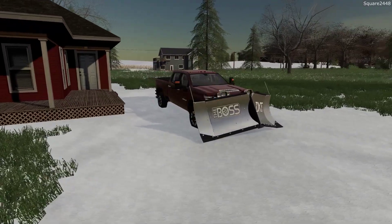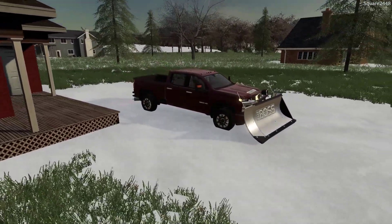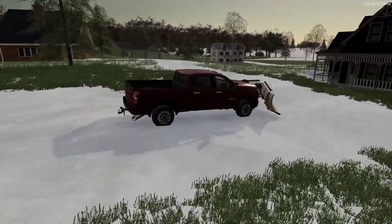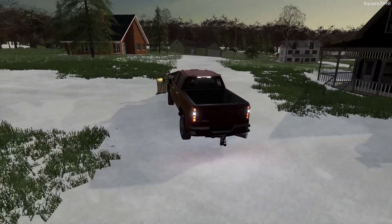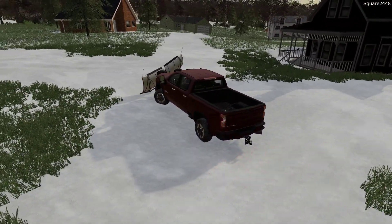We need to get all of our neighbors and residential lots cleared out so that all the family members can park in the driveways and have a great Thanksgiving. I hope everyone has a great day. Let me know down below what is your favorite food for Thanksgiving. I really do like the turkey and all of the other desserts that go along with Thanksgiving.